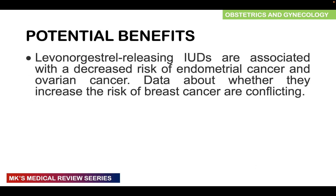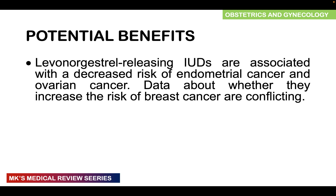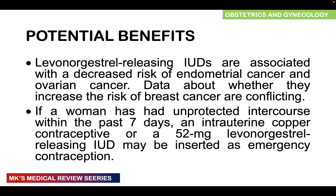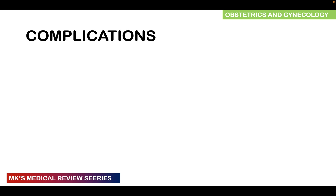Potential benefits include a decrease in the risk of endometrial cancer and ovarian cancer. Data on whether levonorgestrel-releasing IUDs increase breast cancer risk is conflicting. If a woman has had unprotected intercourse within the past seven days, a copper IUD or a 52 mg levonorgestrel-releasing IUD can be inserted as emergency contraception — this will be covered in a subsequent video.